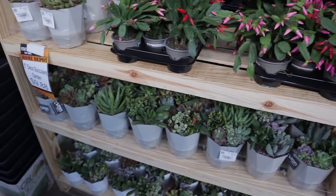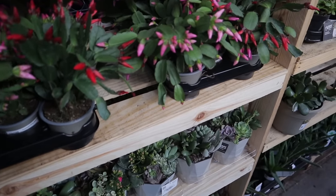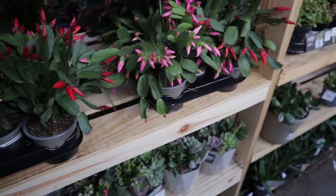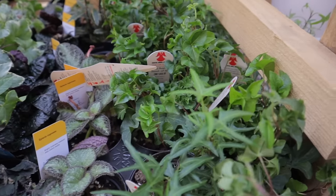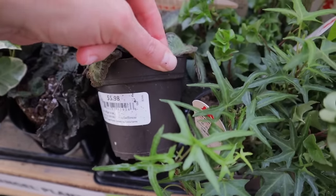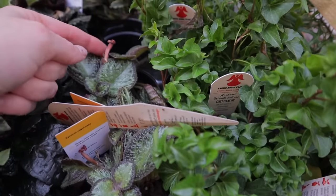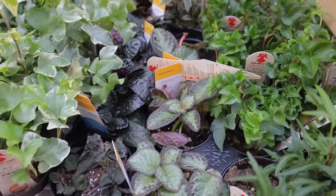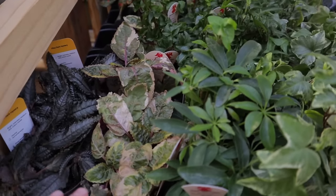The holiday cactus are $6.98. They have an episcia here — she's so shiny and beautiful at $5.98. You can see this one actually bloomed not long ago. There's ivy, schefflera, and a waffle plant — this one called Dark Mystery. Then there's something that might be an ant plant; the ant plants actually host ants in their natural habitat and have a symbiotic relationship with them, which is really cool.